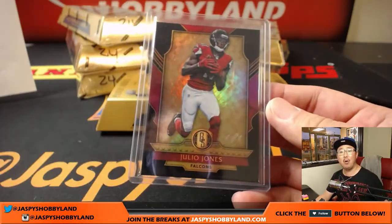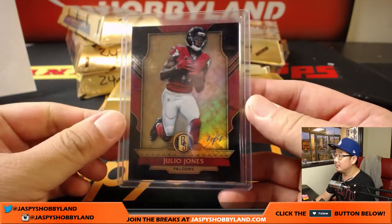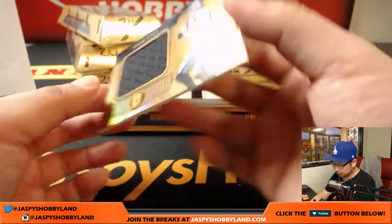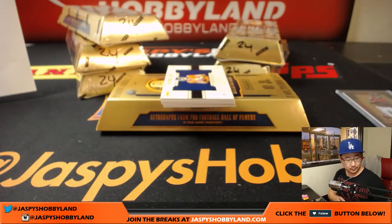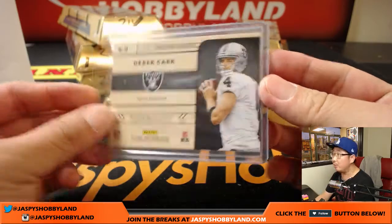Mike, all aboard the Big Hit Express! Woo-woo! Nice Julio Jones. There's my boy Derek Carr, 21 out of 49, gold gear. Gold gear. Derek Carr for my Oakland Raiders. That'll be for Ed.